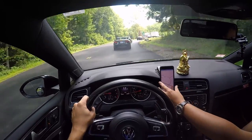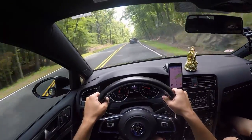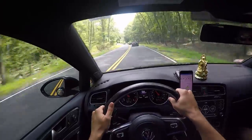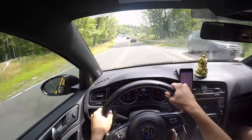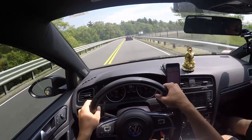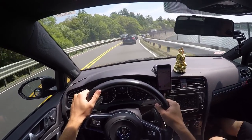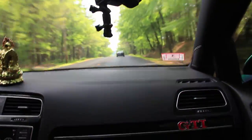We're going to be behind this truck the entire way — watch. Let's go! Whoa, that was 80!